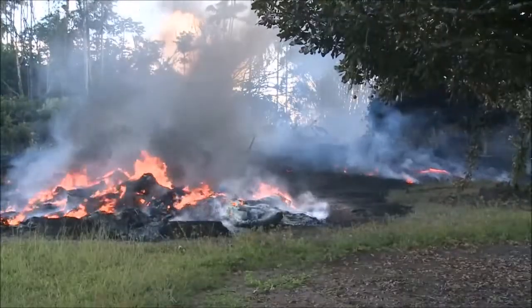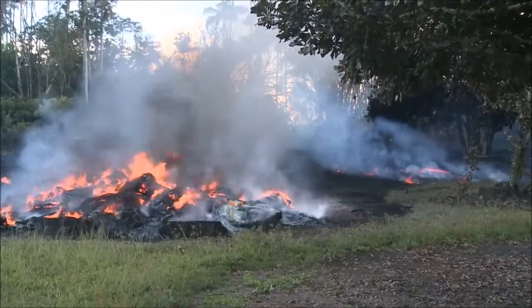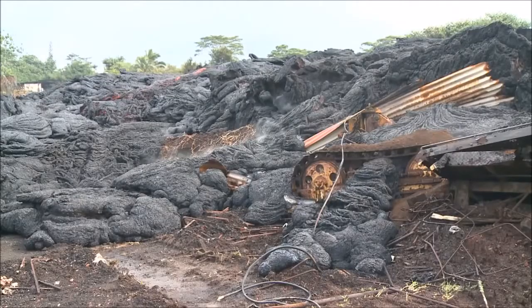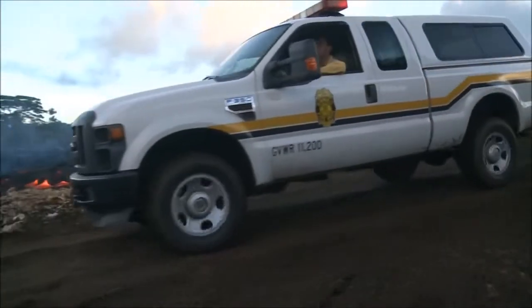The lava burned things like a pile of old tires, but old trucks and pieces of metal got covered or embedded in the lava. Fire and civil defense workers were there to make sure everyone was safe.